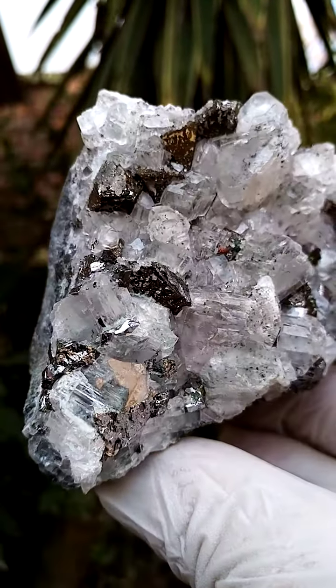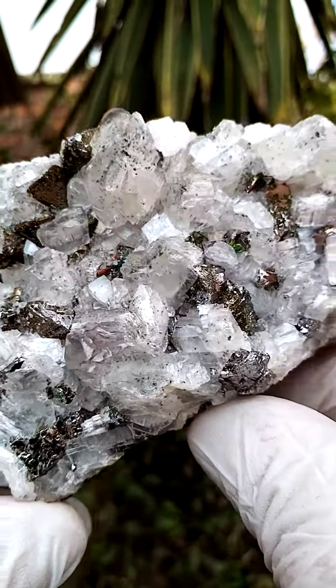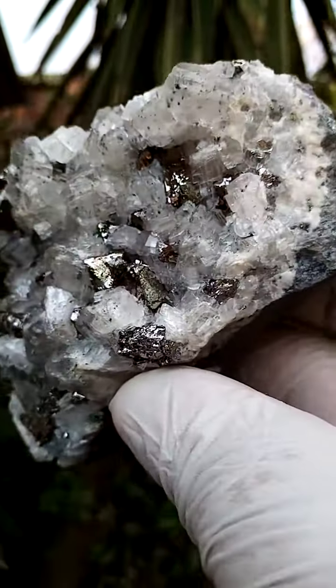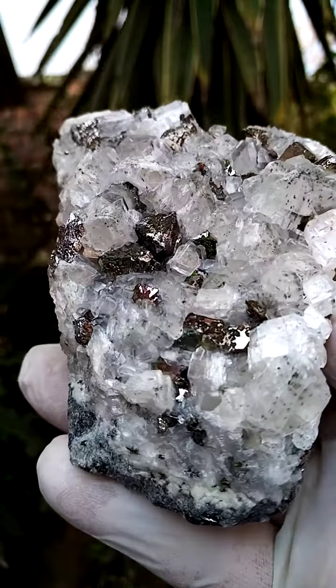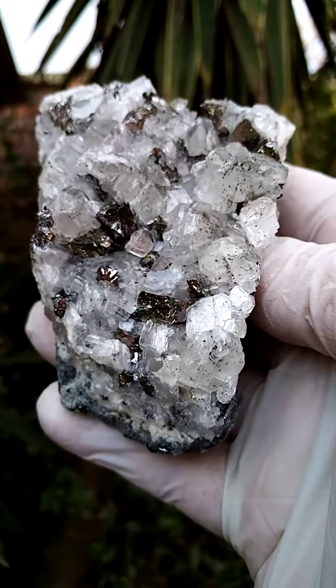I don't know why this one is really struggling today to get any... ah, here we go. Let's get a bit of accuracy on that. Looks mighty dull — it's actually quite a vibrant piece. Looks dull in the video.